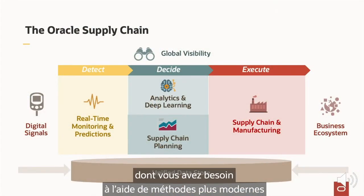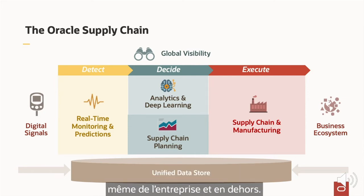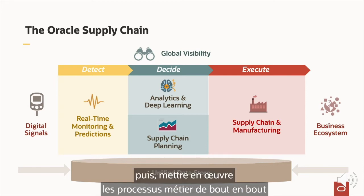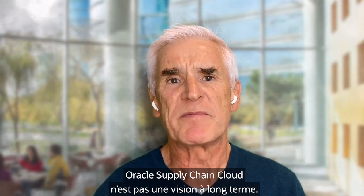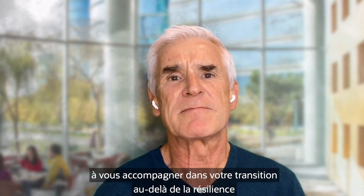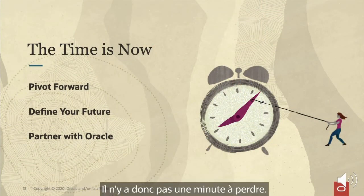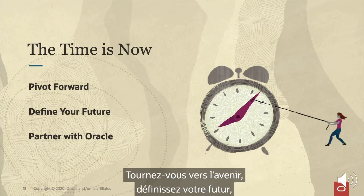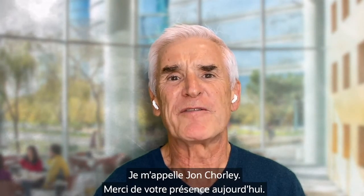Oracle Supply Chain Cloud enables you to drive the insight and collaboration you need — smarter ways to detect problems and opportunities within and outside the enterprise, to decide the best course of action, and to execute end-to-end business processes that can address them. Oracle Supply Chain Cloud is not some far-off vision — it's here today, ready for you to begin your journey beyond resilience and pivoting your operations to growth. The time is now. Pivot forward. Define your future. Partner with Oracle.